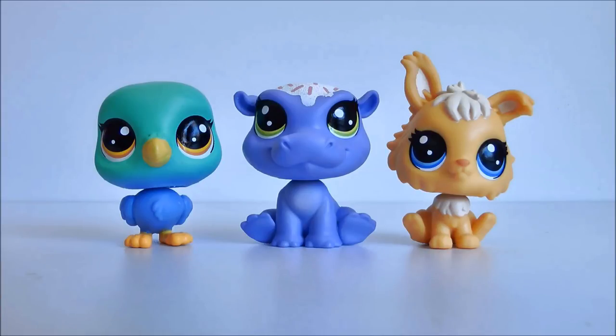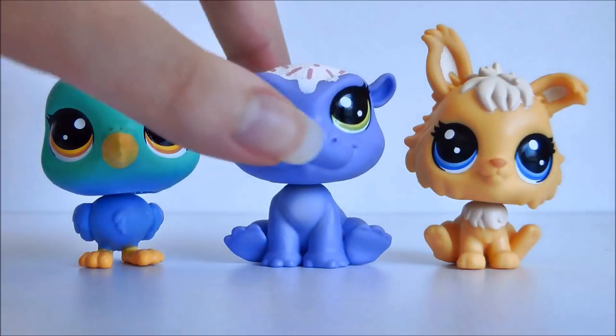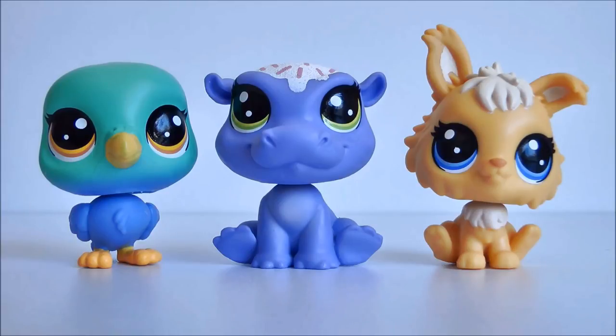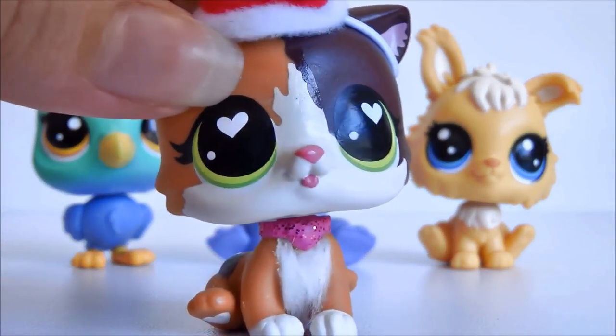You'd think Hasbro would put some new designs in here, because they put new designs in the other Series 3 pack I opened with the deer and the polar bear. But for some reason they just got lazy with this one and only put in pets they had done before. This hippo has sparkles and sprinkles on its head - the specific design is new, but the mold and the sprinkles aren't new, because I opened a hippo from the frosting series Hasbro did a while ago and it's the exact same mold. I'm going to find all the pets I already have in the same molds to show you.